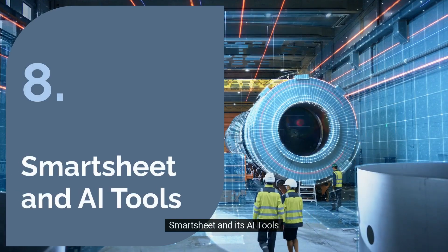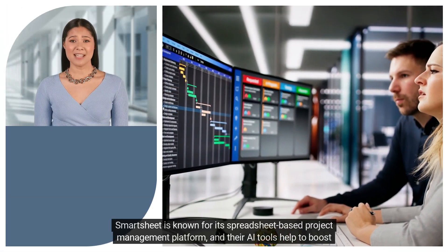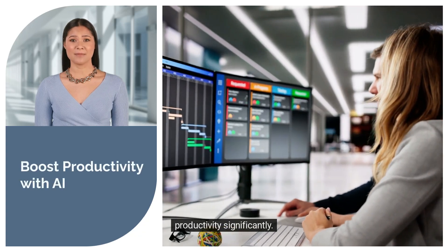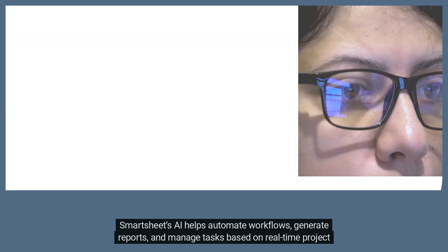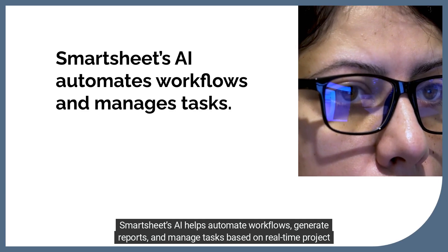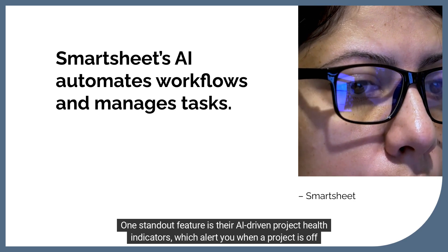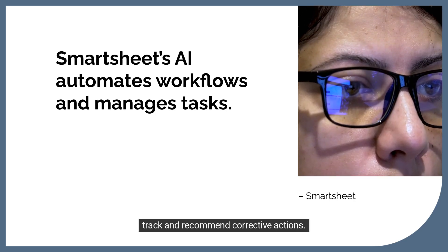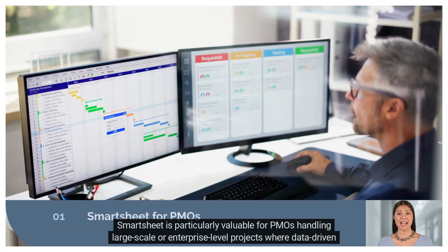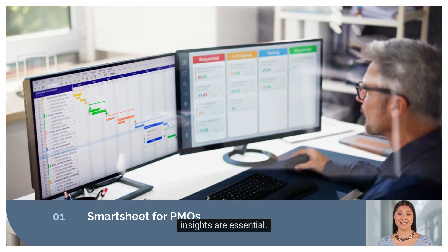Number eight: Smartsheet and its AI tools. Smartsheet is known for its spreadsheet-based project management platform, and their AI tools help to boost productivity significantly. Smartsheet's AI helps automate workflows, generate reports, and manage tasks based on real-time project data. One standout feature is their AI-driven project health indicators, which alert you when a project is off-track and recommend corrective actions. Smartsheet is particularly valuable for PMOs handling large-scale or enterprise-level projects where data-driven insights are essential.